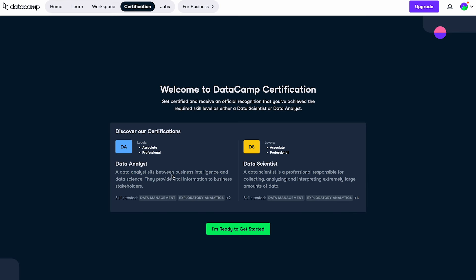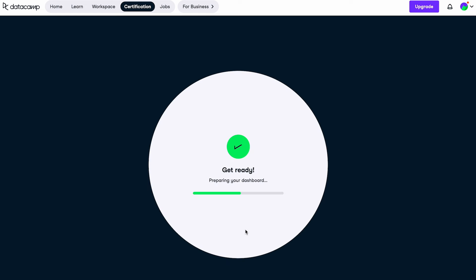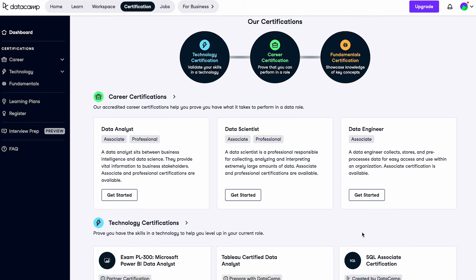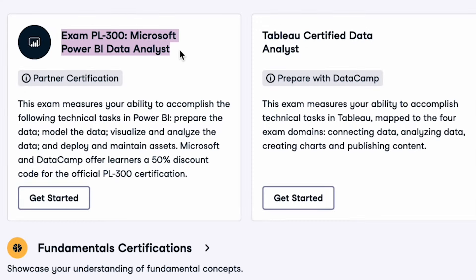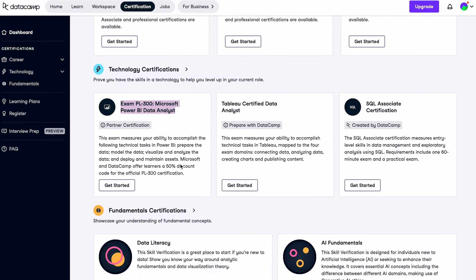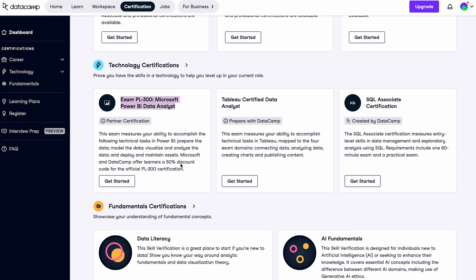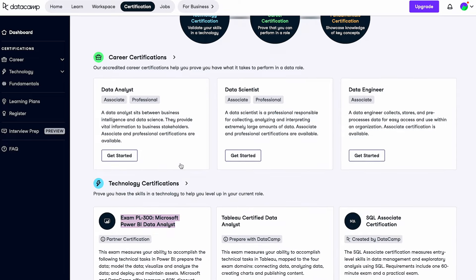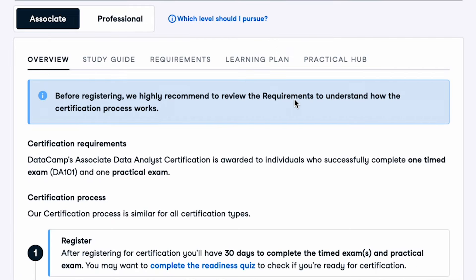Next, the certification section. A certification is where you take an exam, and if you pass, you receive a certificate. They have data analyst, data scientist, and data engineer certifications, as well as one for SQL. They also partner with Microsoft to prepare you for Microsoft's own PL-300 data analyst exam, and they give you a discount and offer a specific learning path for that certification — which could be a really good idea if you want to become a data analyst. These certifications have no specific due dates or requirements; you can take them whenever you feel ready, though they do have recommendations you should fulfill if you want a good chance of passing.